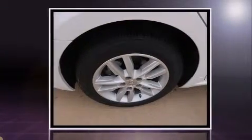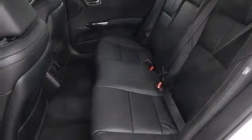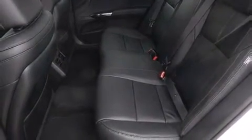It includes power seats, one-touch window functionality, a built-in garage door transmitter, an outside temperature display, power moonroof, heated door mirrors, and leather upholstery.